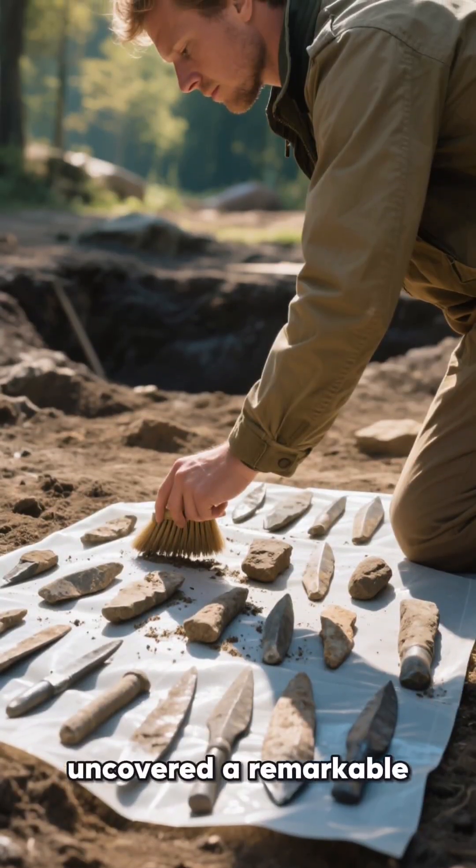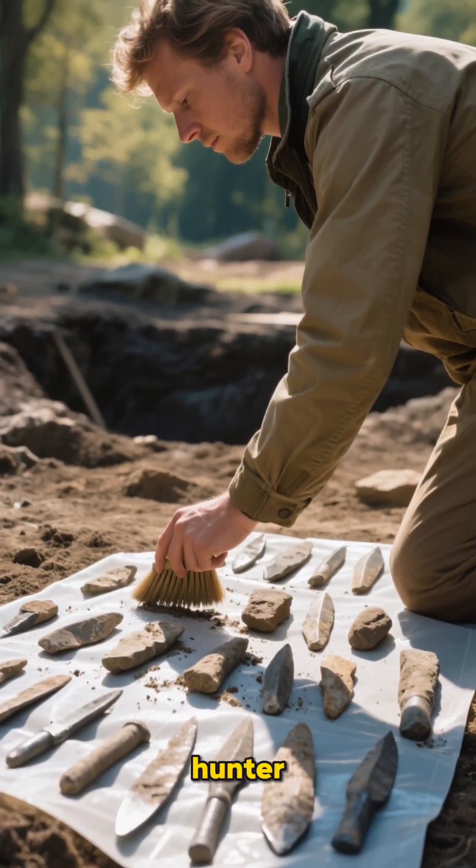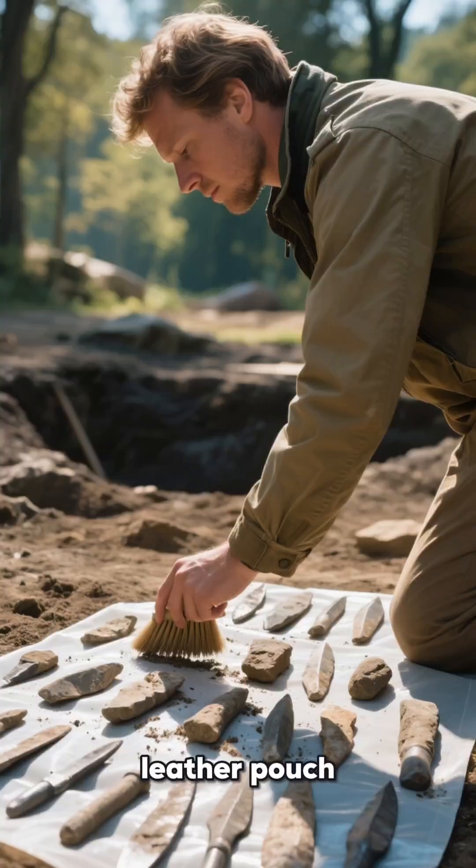See what ancient survival looked like. Archaeologists have uncovered a remarkable window into the life of a 30,000-year-old hunter — a personal toolkit neatly arranged, as if once carried in a leather pouch.